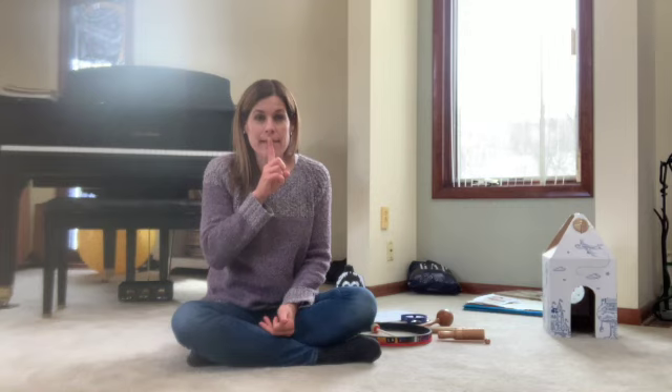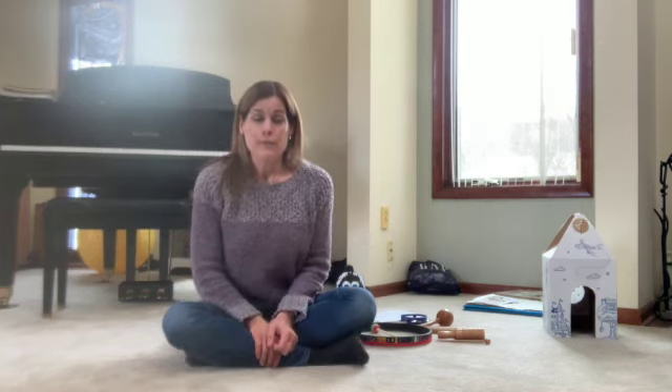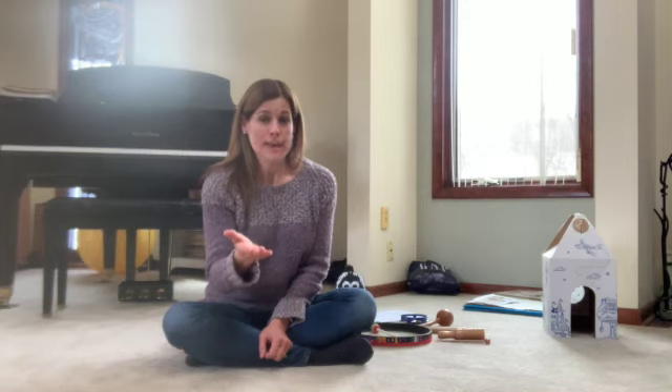We're going to sing a song about a hibernating bear. For the first part of the song, the bear is going to be sleeping, so we're going to sing very quietly. Some of us learned the word we use for quiet in music — it's an Italian word: piano. If it's loud, we use the word forte. Forte means loud. For the first part, we're going to sing softly. Are you sleeping? Are you sleeping? Little bear, little bear. You will sleep all winter. You will sleep all winter. Little bear, little bear.